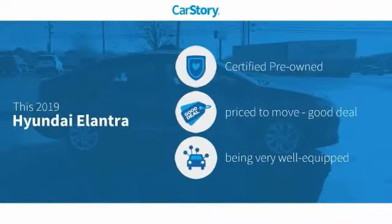Car Story Research indicates this vehicle as certified pre-owned, a good deal, and loaded with features.